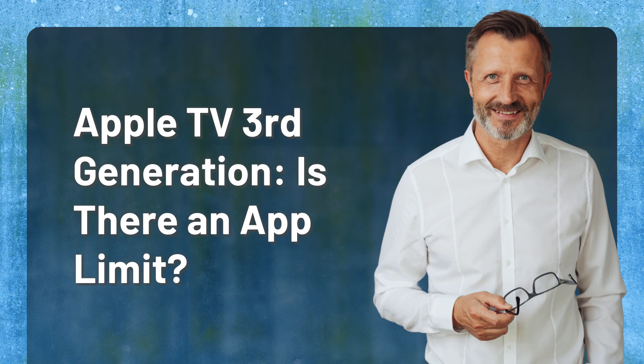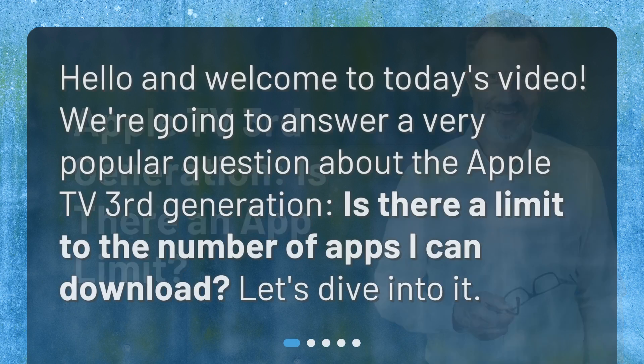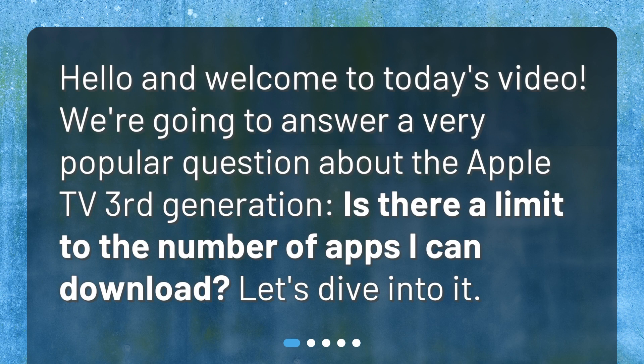Apple TV 3rd Generation — is there an app limit? Hello and welcome to today's video. We're going to answer a very popular question about the Apple TV 3rd Generation: is there a limit to the number of apps I can download? Let's dive into it.